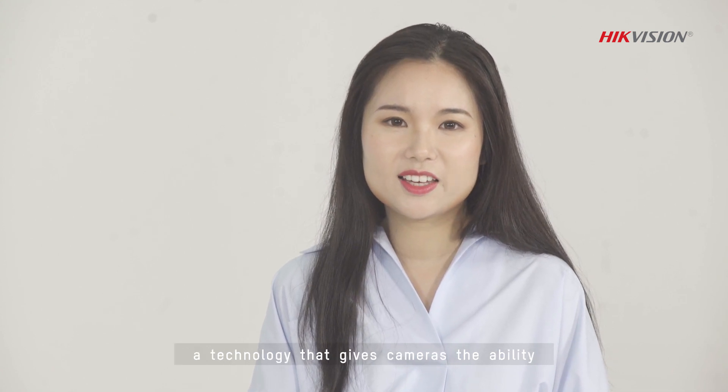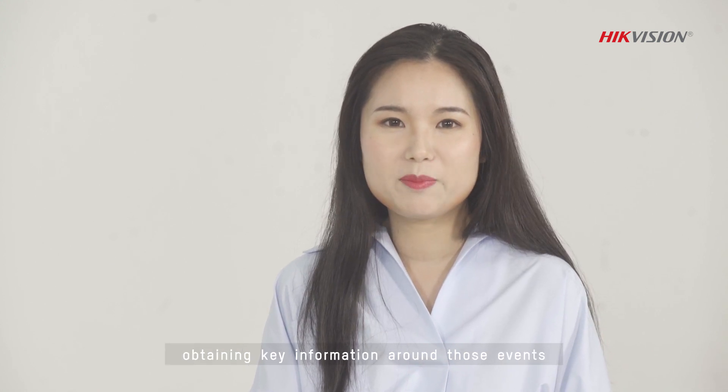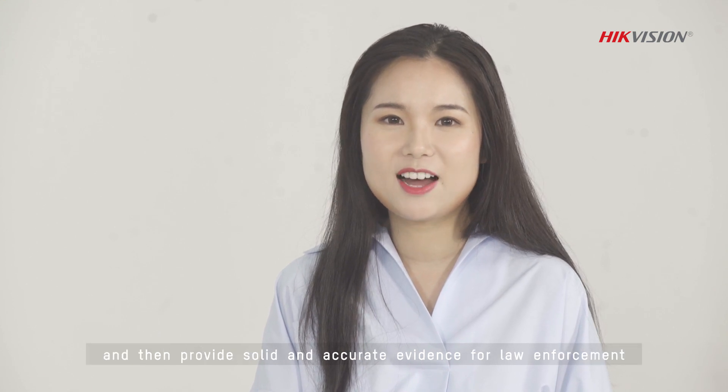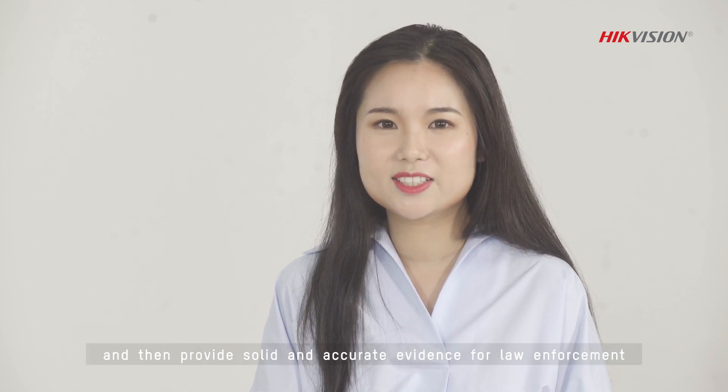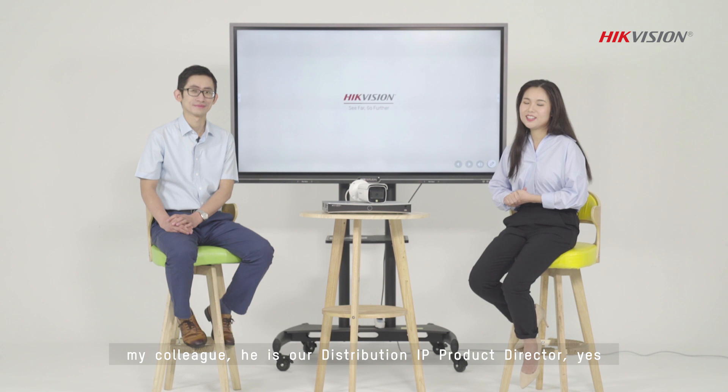AccuSense is a technology that gives cameras the ability to capture events in real time, obtaining key information around those events, and then provide solid and accurate evidence for law enforcement. And this is Kevin Yu, my colleague — he is our Distribution IP Product Director.